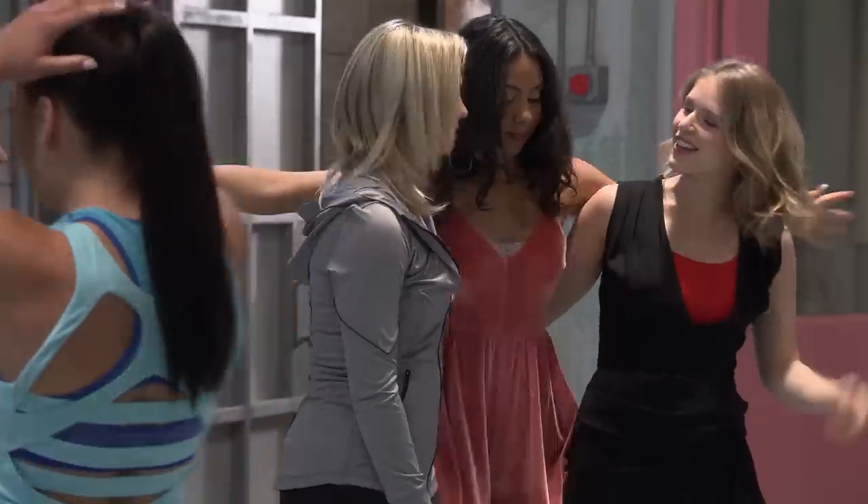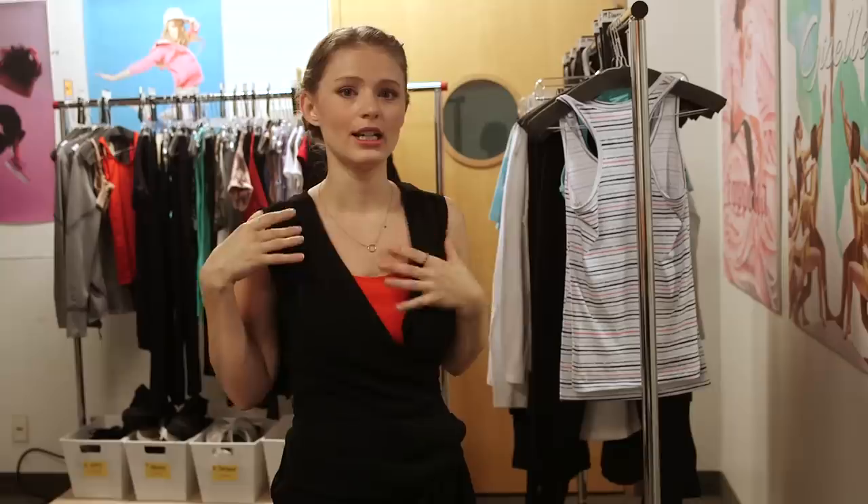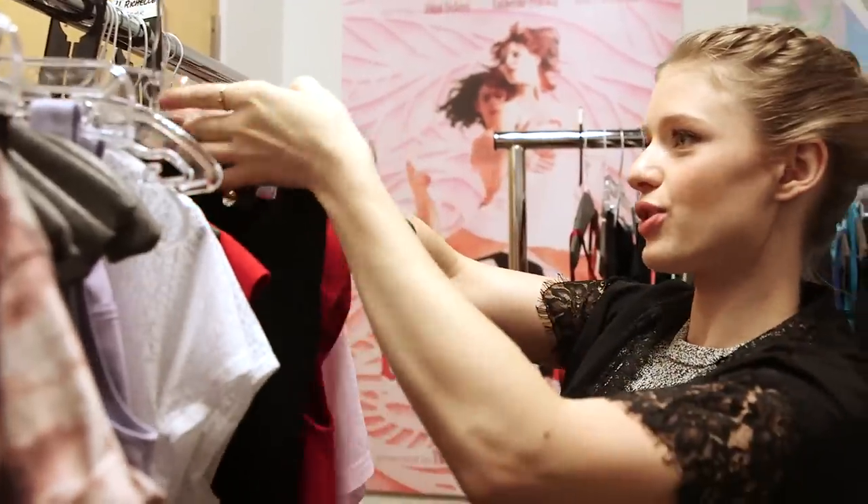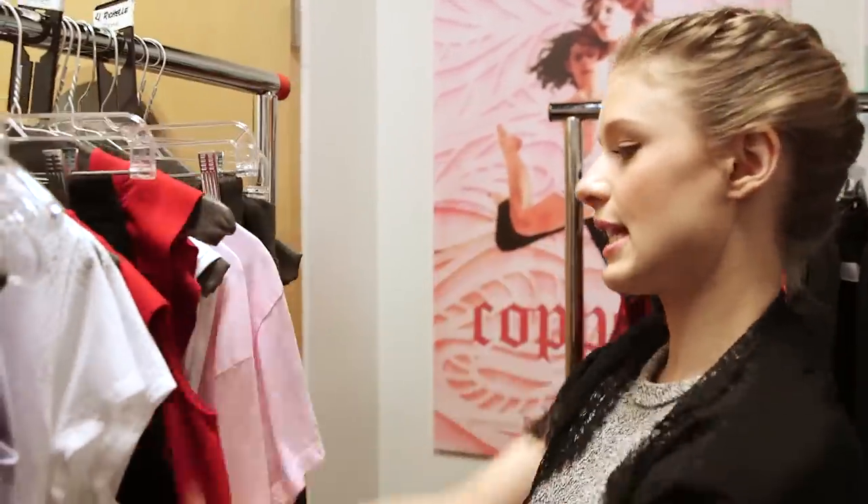One cool thing about wardrobe is that usually your character dresses so differently from how you do as a person. For me as Alexandra, I dress a little flowy — like a really comfy kimono thing and a pair of jeans, just really simple neutral colors. But Emily wears strong colors to represent her personality.